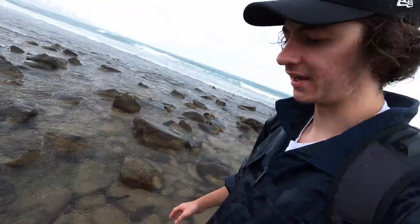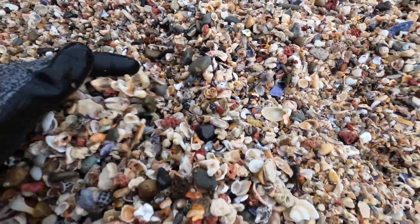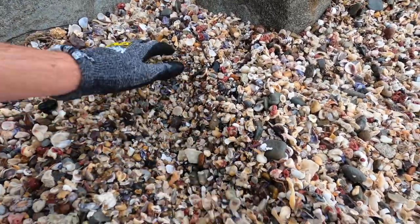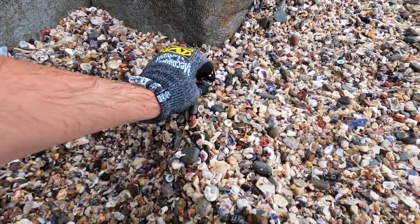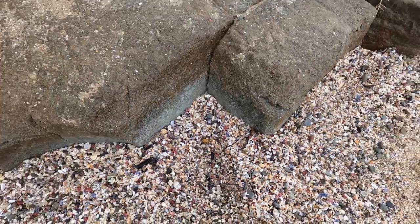As you guys might be able to see, the raindrops are making the water really blurry and there's pretty much no point in me staying out here now. I'm probably just gonna head out. Check this out - shells on shells on shells. Let's see how deep down it goes - holy cow, still going! Look at these cones - one, two, three. I'm not even gonna take any of them. Goes about half a foot deep.